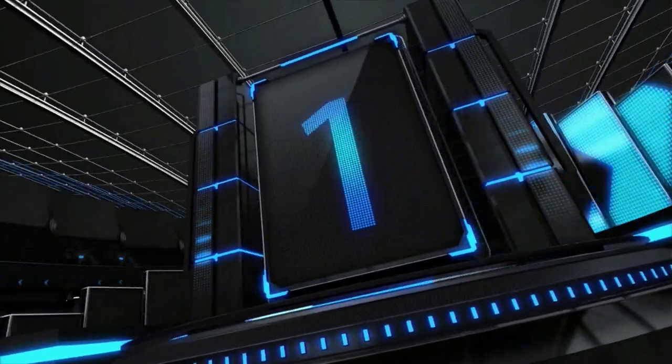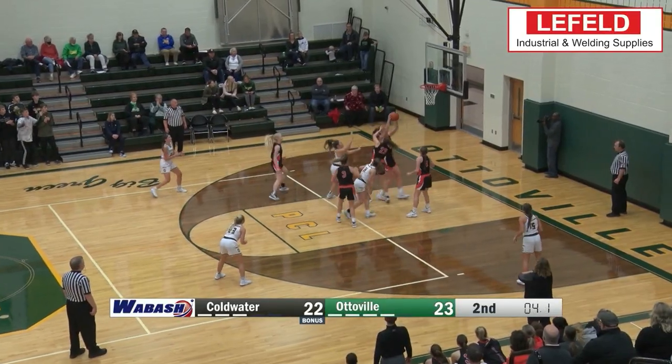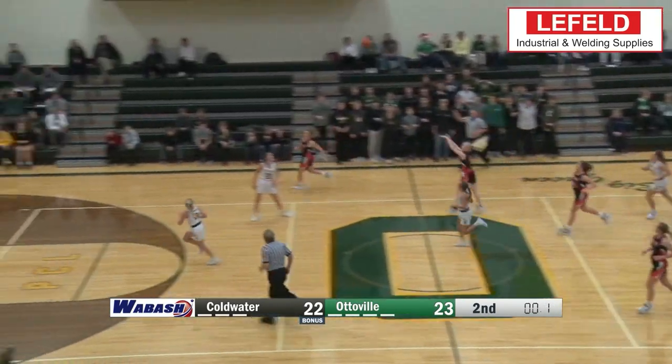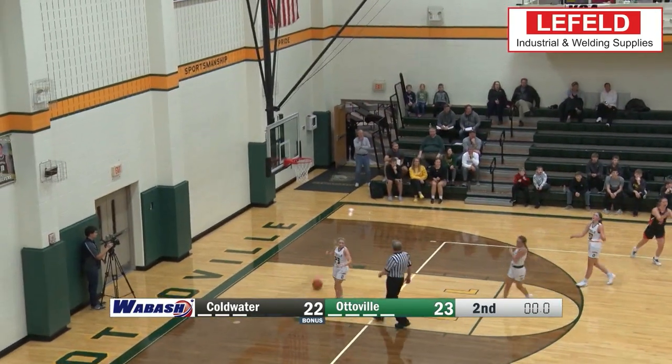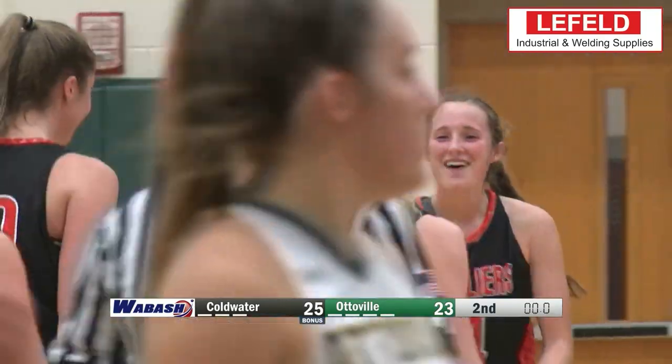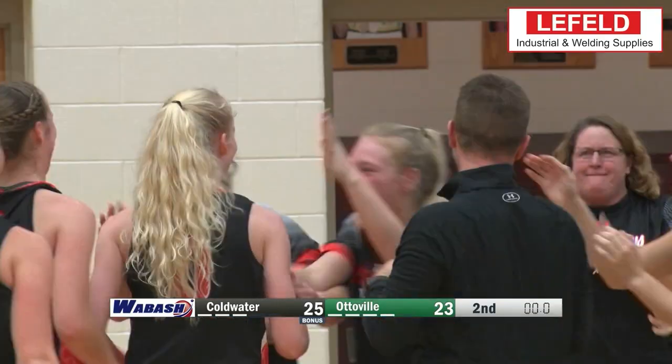And our top play this week is long distance from the Lady Cavaliers. Becca winning, getting it just before the half, throws it up from beyond half court, and knocks it down to end the half. And that is this week's Leifeld Welding and Industrial Supplies Top 5.